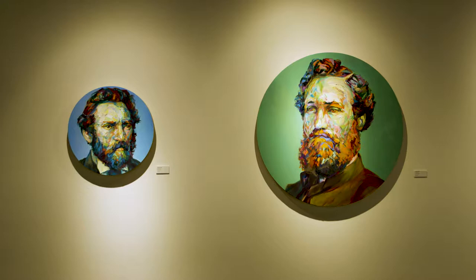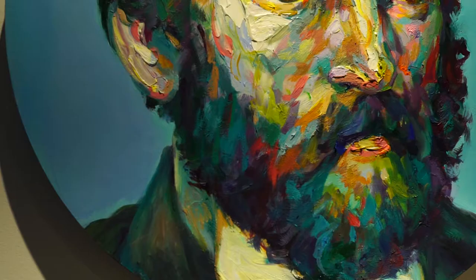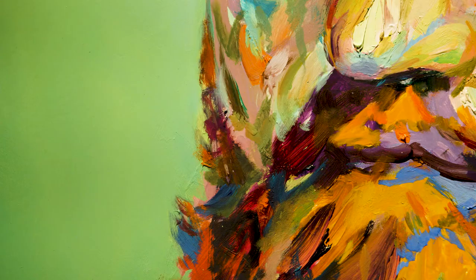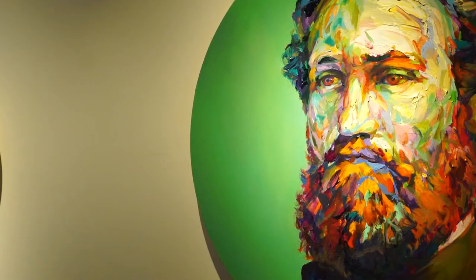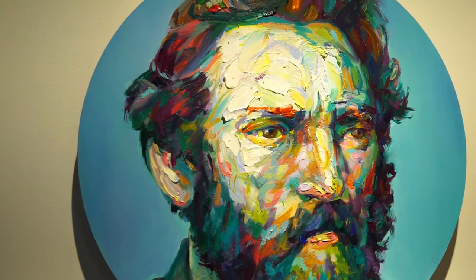I like the stoicism of the figures and the ability to interpret color out of black-and-white photography. I like the contrast between the stiffness of the original poses, and it gives me a lot of room to elaborate and animate them through expressive gestures.